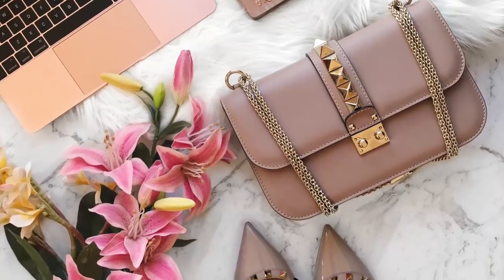Next up at number twenty is my Valentino Glam Lock bag. I think they only come in two sizes and this is the larger one, in color Poudre with light gold hardware. The chain is completely detachable and I usually store it inside the bag. I bought this bag to go with all my Valentino Rockstud shoes — I have quite a few pairs and they all have this exact nude colored strap. It's my go-to evening fancy clutch bag, but I don't get as much use out of it because I don't have a lot of evening events.